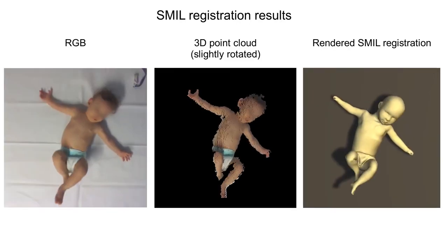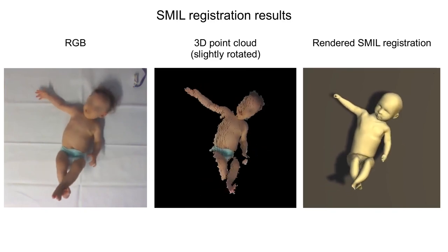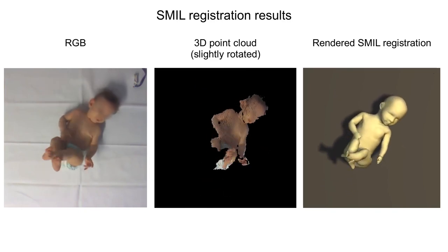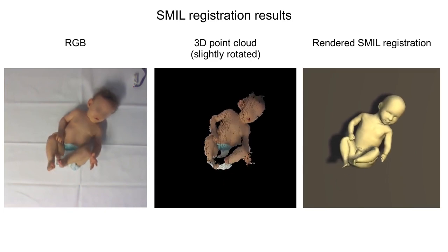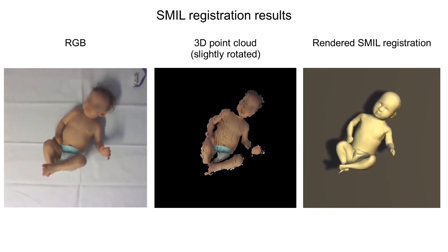On the left, we see an RGB video of a moving infant. On the right, we show the result of the SMILE registration to the RGBD sequence. With the proposed method, we can accurately capture fast movements containing challenging self-occlusions.